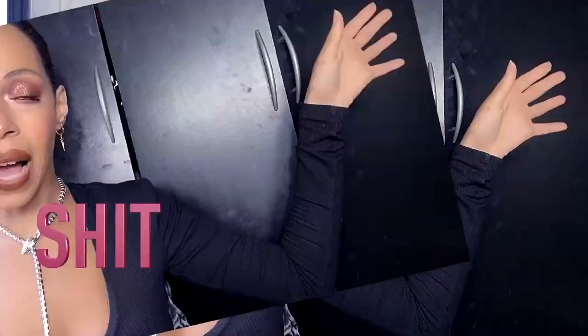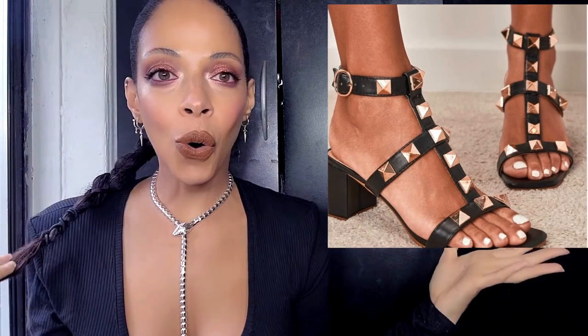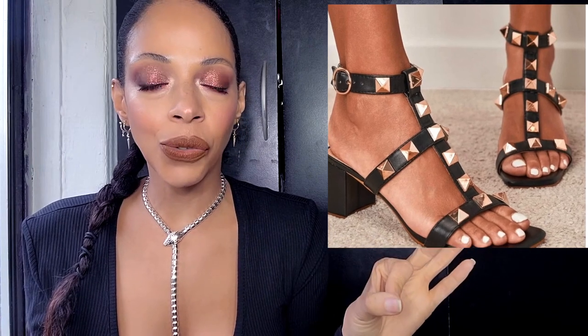Dupe that! I found these by Shein and I'm genuinely considering getting them — they only cost $31. They're very, very close to the original. Of course they won't be real leather like Valentino, but nobody's going to look at your shoe that closely. From afar they look great, and $31 is definitely a bargain.